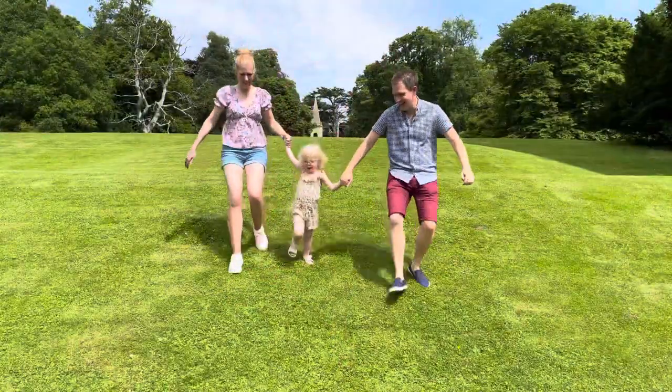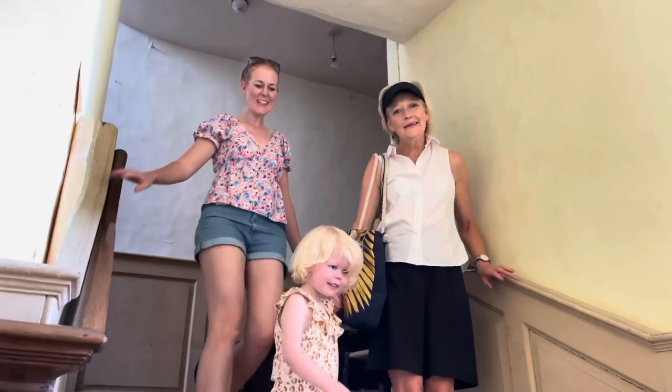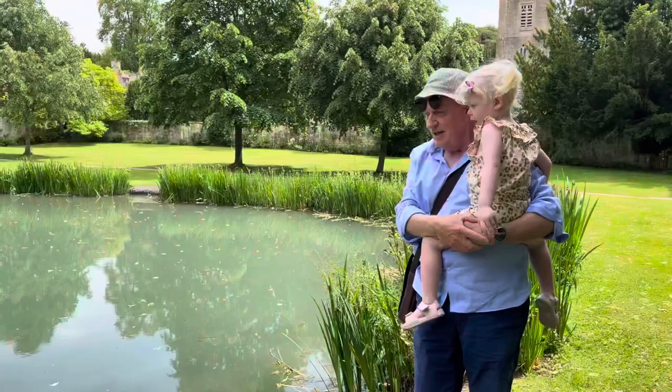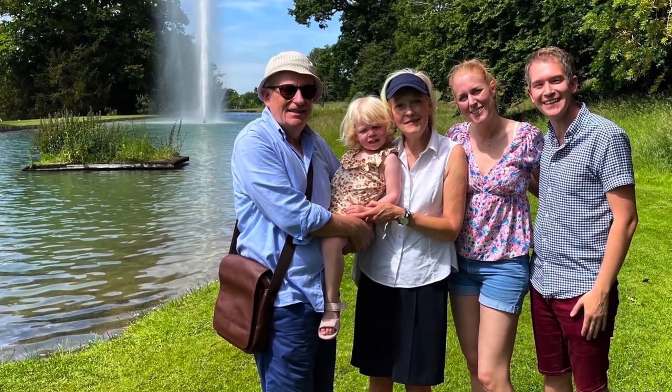Stanway House is open on Tuesdays and Thursdays in June, July and August from 2pm until 5pm. The fountain is a unique, eye-opening sight, making this a fantastic place to visit in the heart of the Cotswolds.